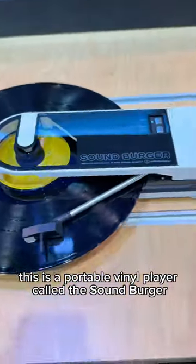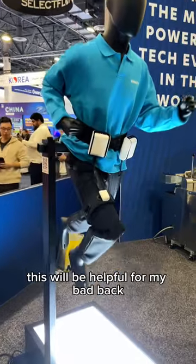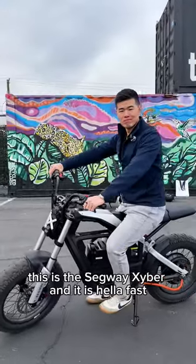This is a portable vinyl player called the Sandburger. Here we have a walking assist robot — this will be helpful for my bad back. This is a Segway Cyber and it is hella fast.